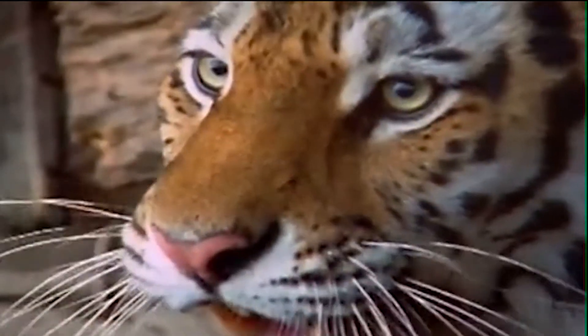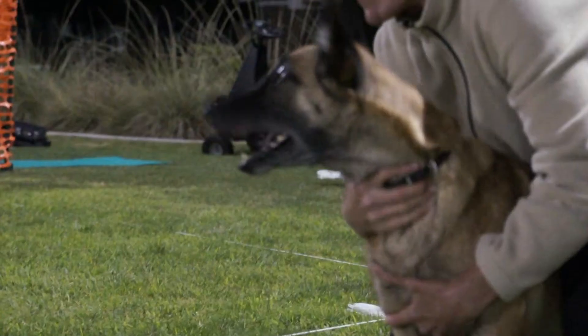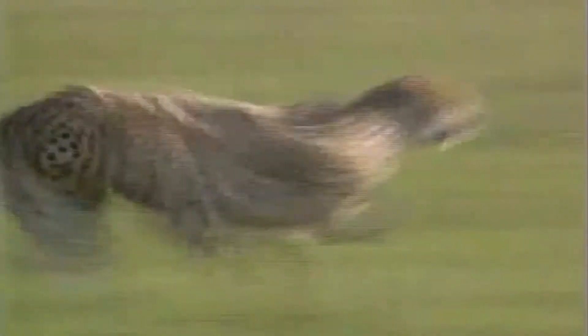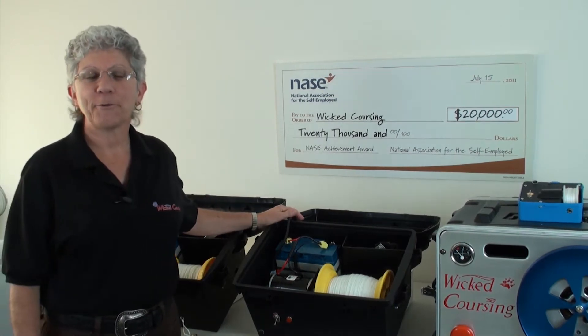This video is brought to you by R.I.L.A. I'm Pat Bennett, CEO and founder of Wicked Coursing, LLC.